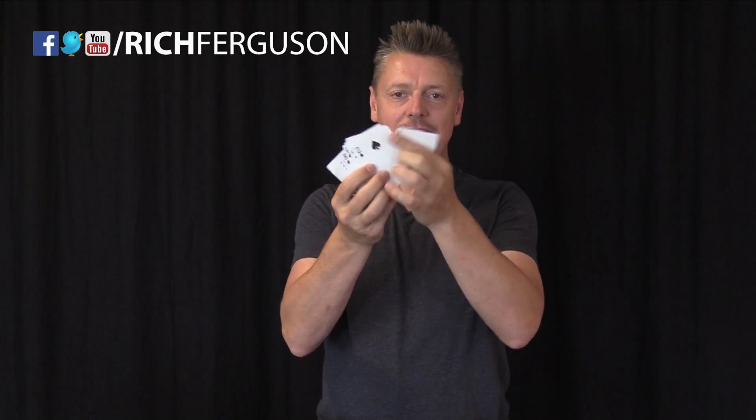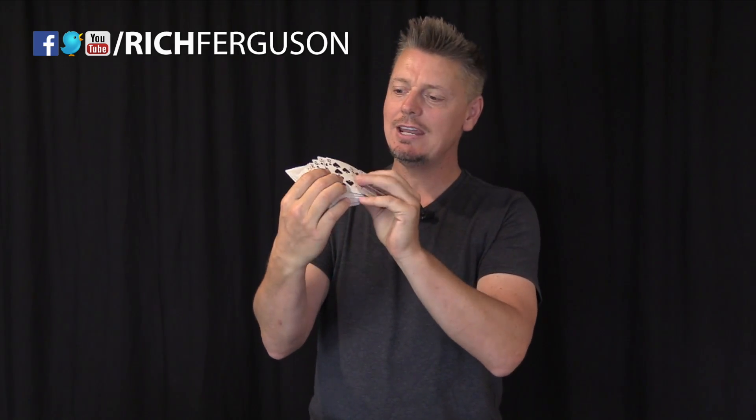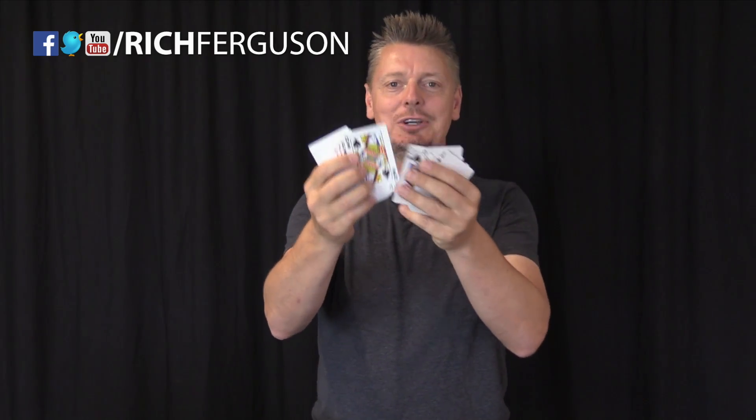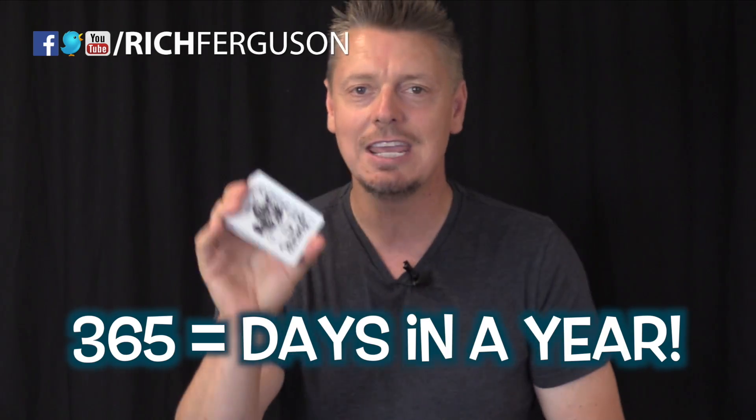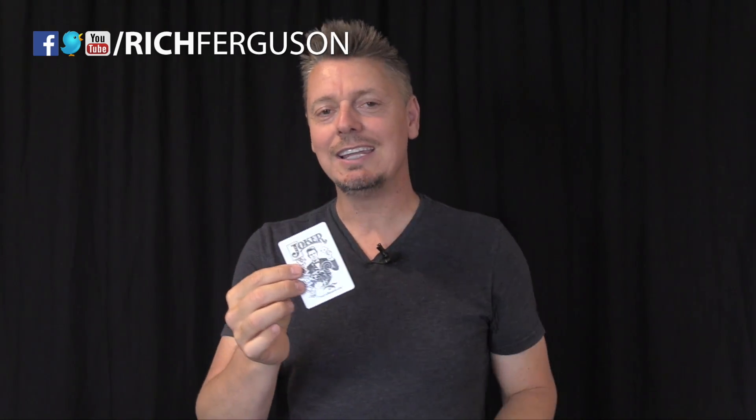One of the most amazing coincidences is if you add up all the values of the cards — ace being one, all the way up to 10, then jack being 11, queen being 12, and king being 13 — all the cards total to 364, and plus the Joker makes 365 for all of the days in the year. And of course, one more Joker, because you don't want to forget leap year.